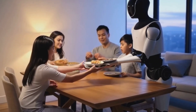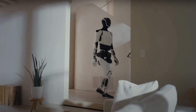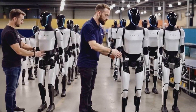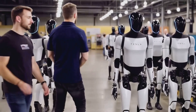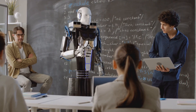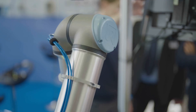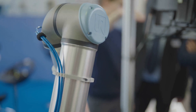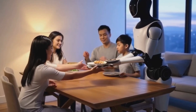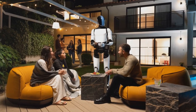Then there's Tesla's Optimus. Optimus has stepped directly out of sci-fi and into our world. It interacts physically, handling tasks that require a human touch — like assisting children with homework, delicately unpacking groceries, or brewing a perfect cup of coffee. Thanks to advanced tactile sensors, Optimus can handle fragile items with precision and care, enhancing daily life in ways we only dreamed possible.